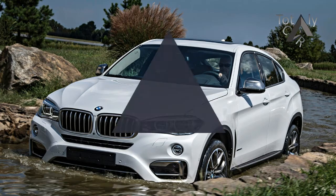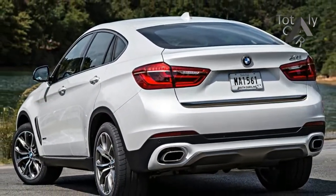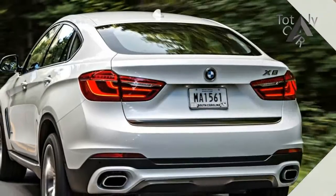Unrestrained styling, raucous power, and surprising agility define the X6, although its fast-back design limits rear-seat room and cargo space.